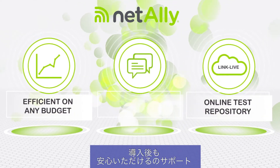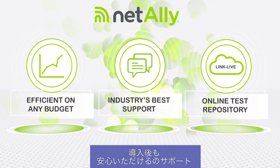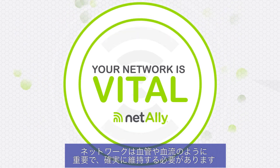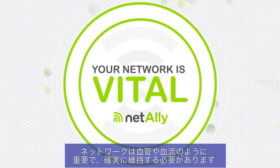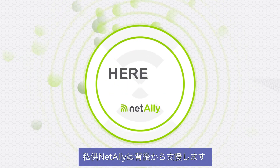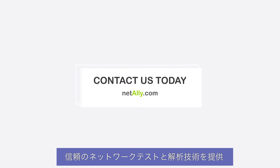And superb service after the sale with the industry's best support and maintenance to ensure you're always up to date. Your network is vital and you need to keep it running. And of course you will, because that's what you do. NetAlly is here to help. Network testing and analysis you can trust from the top distributors in the industry, including the one your procurement team already buys from.